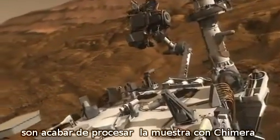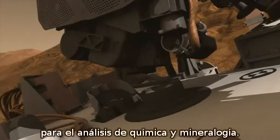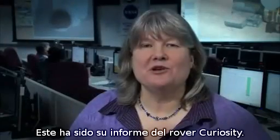Additionally, you can see a fine-grained structure of this rock, indicating either a mudstone or a siltstone. The next steps for the team are to finish processing the sample with Chimera, and then put small portions into the SAM and KEMIN instruments for analysis of chemistry and mineralogy.